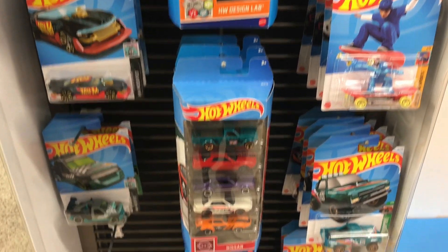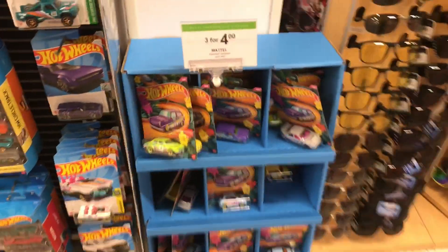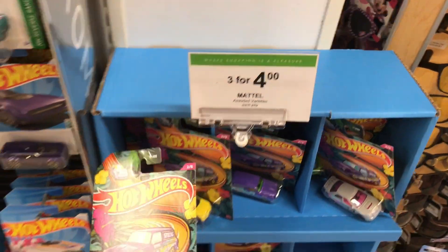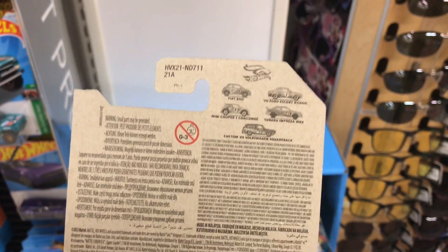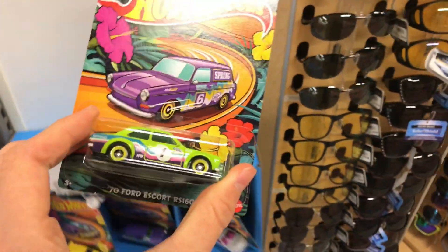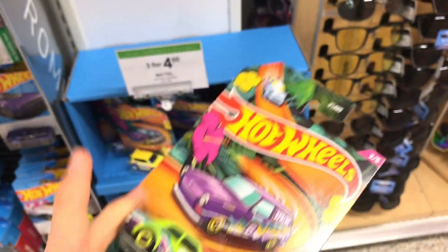My word, guys — I was about to end the video and didn't even notice this part right here. We're getting in the spring set! How cool is that? The spring set — oh yeah, sweet. Let's check out this whole set if we can find it. I don't know exactly which one is the chase, or even if there is a quote-unquote chase.